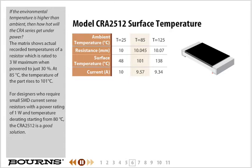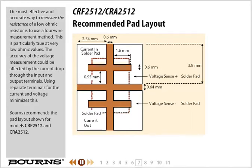The most effective and accurate way to measure the resistance of a low ohmic resistor is to use a 4-wire measurement method. This is particularly true at very low ohmic values. The accuracy of the voltage measurement could be affected by the current drop through the input and output terminals. Using separate terminals for the current and voltage minimizes this.